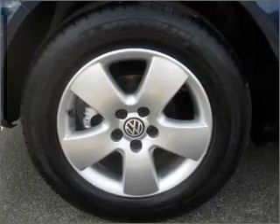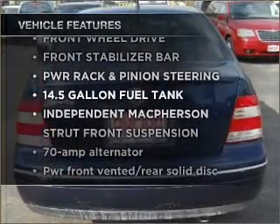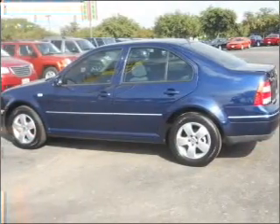Let the outside in with a built-in sunroof. Plus, enjoy these notable features that are included in this vehicle: power door locks, power windows, power steering, and cruise control.